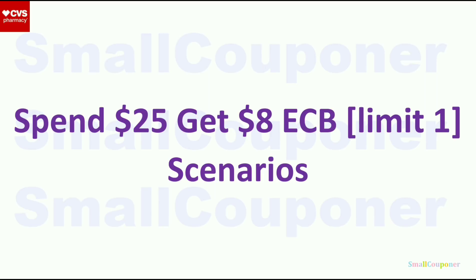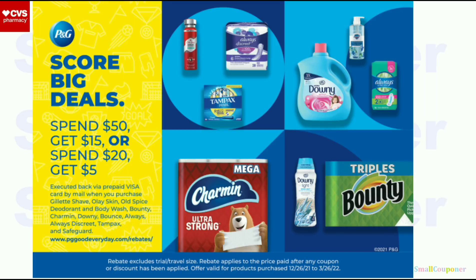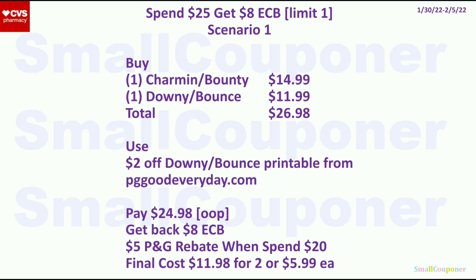Here are the spend $25, get $8 ExtraBucks scenarios — limit of 1. These all share the same deal number. Scenario 1 includes the P&G rebate: get 1 Charmin or Bounty for $14.99 and 1 Downy or Bounce for $11.99 — total $26.98. Use a $2 off Downy or Bounce printable from PGGoodEveryday.com (check throughout the week as it may not appear on day one; P&G digitals usually don't come the first week inserts are out). Pay $24.98 out of pocket. Get back $8 ExtraBucks. Submit to the P&G rebate for $5 back for spending $20. Final cost is $11.98 for 2, or $5.99 each.